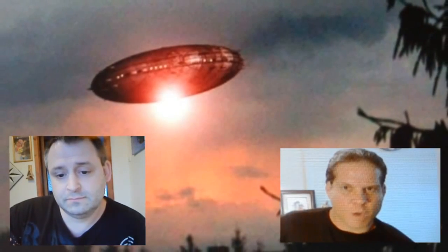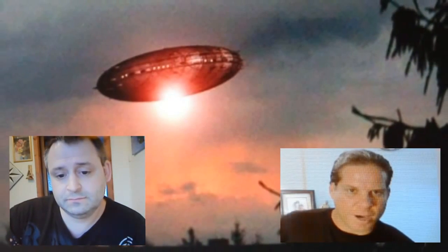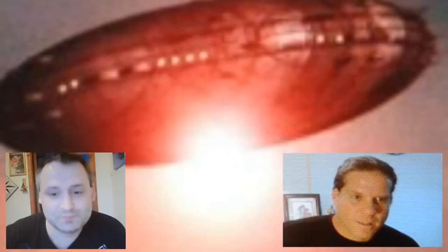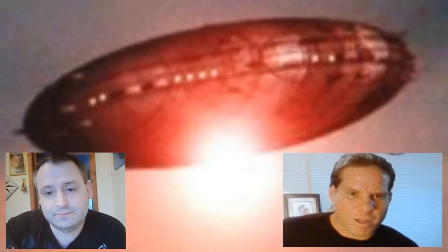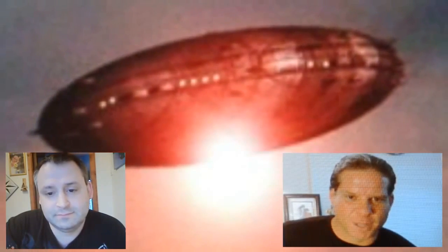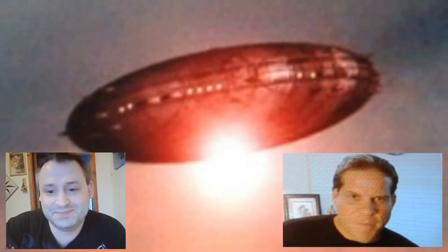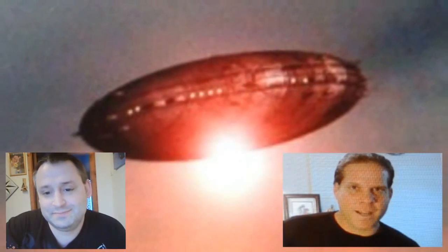If anybody wants to visit Robert, click the link below and you will find out more information that Robert has to share with us. Robert, you have some amazing information. I really want to thank you for joining us here at Third Phase of Moon. Thank you very much for having me. My name is Blake Cousins and we'll see you again next time.